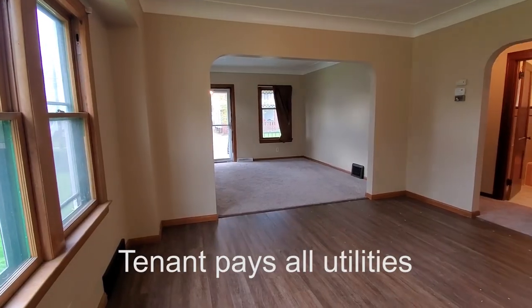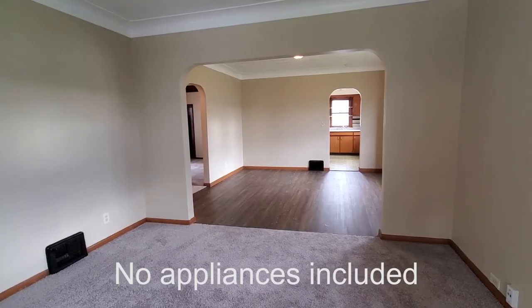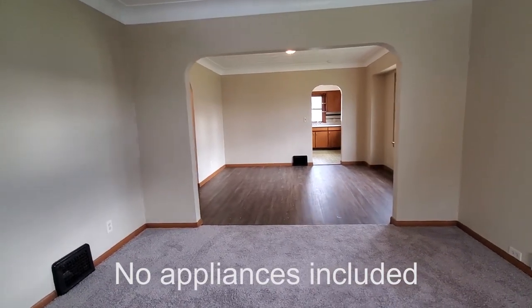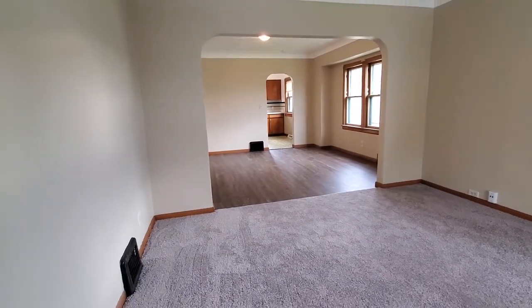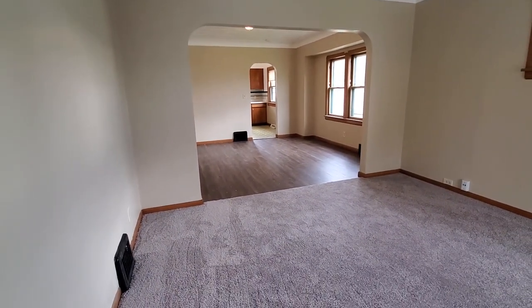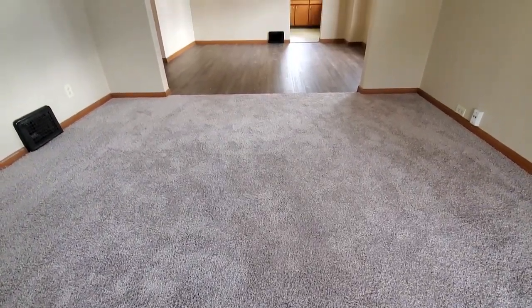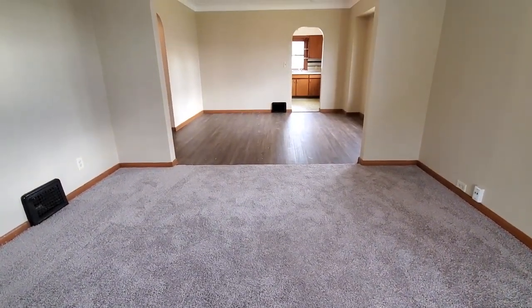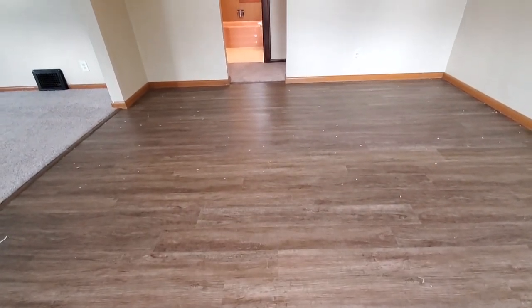As you can see, we replaced the carpet through the whole house. We painted everything, and in the living room we put brand new flooring. The home is beautiful — I think it's perfect for a small family. There's two bedrooms and 1.5 bathrooms.